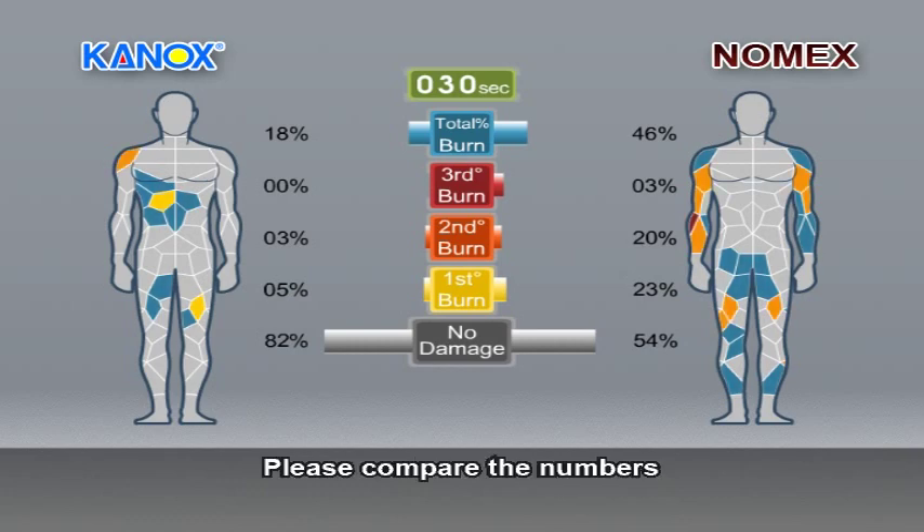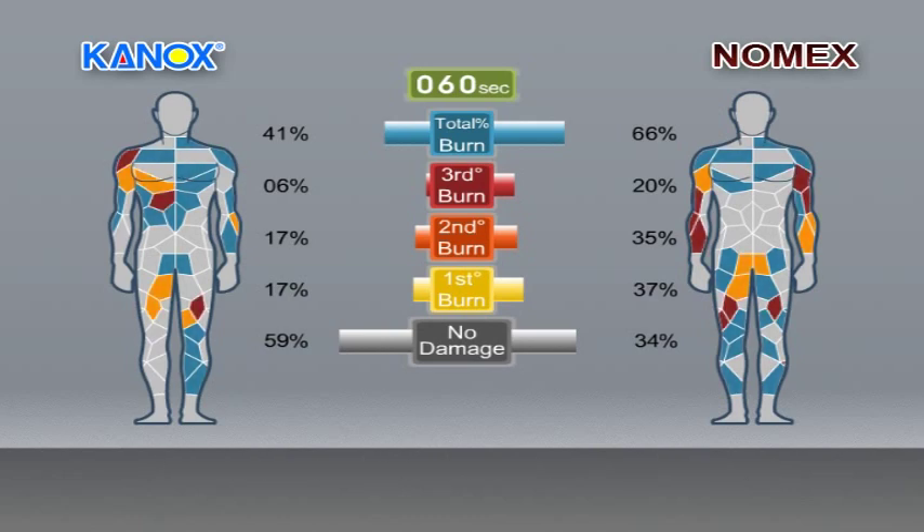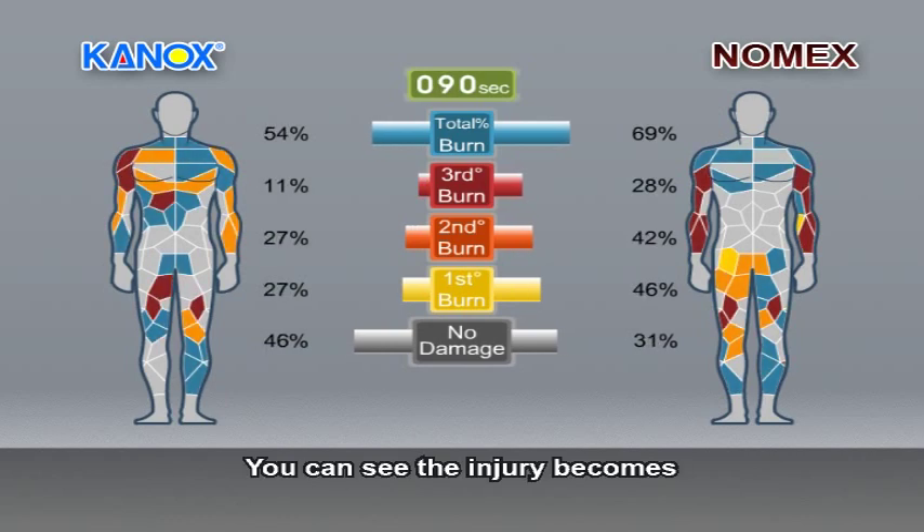Please compare the numbers. After 60 seconds, the burned area gets larger. You can see the injury becomes more and more severe at 90 seconds.